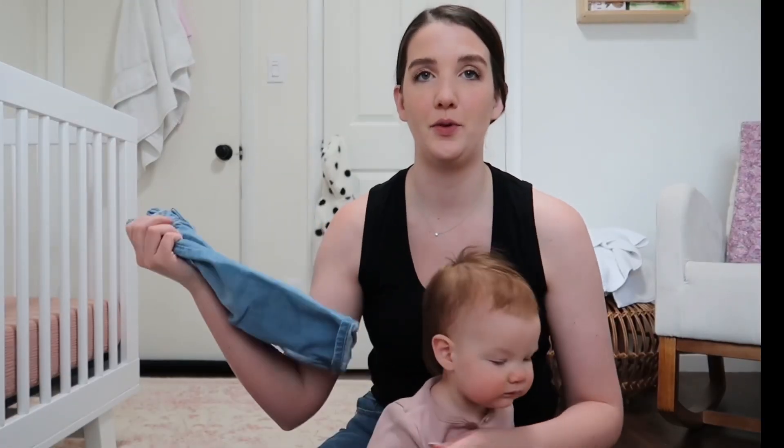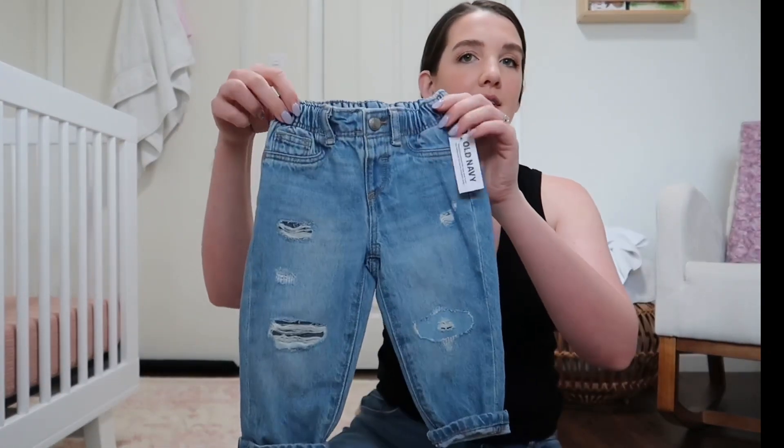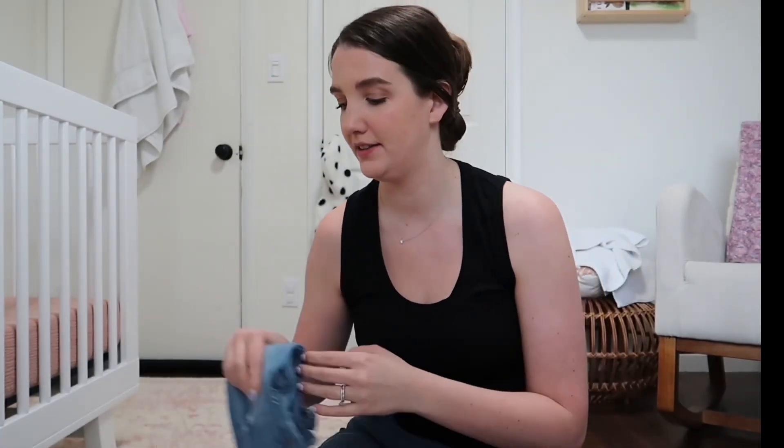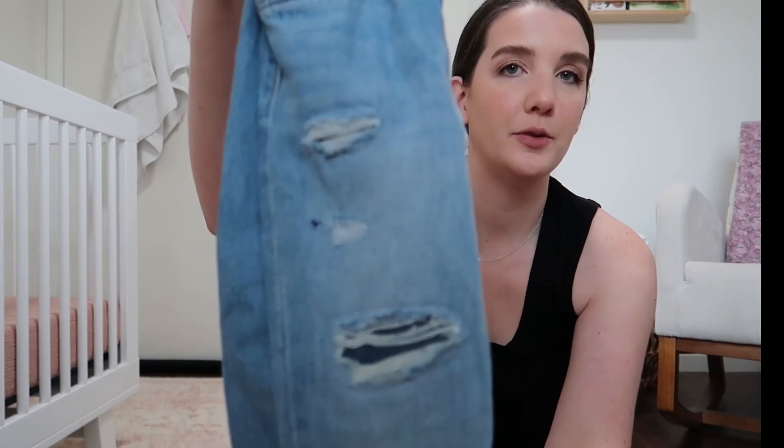And then these are my favorite jeans from Old Navy. I got two pairs — one in her size now and then a size up. They were really, really cheap. I think I got them for like eight dollars.